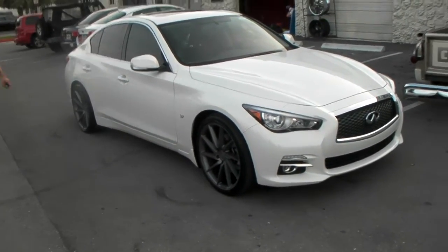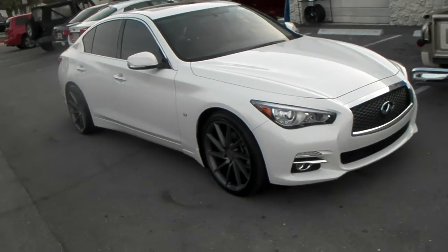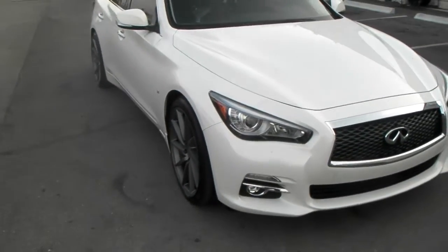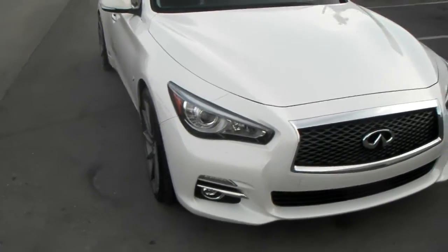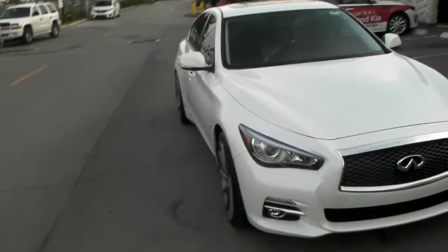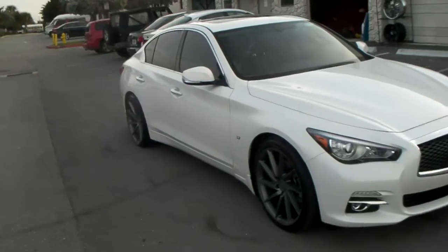Got the 20-inch Rough Racing R2s — 20x8.5 in the front, 20x10 in the rear. Got the 245/35/20 up front, 275/30/20 in the back. Got a plus 32 offset on the front, plus 45 offset in the back.